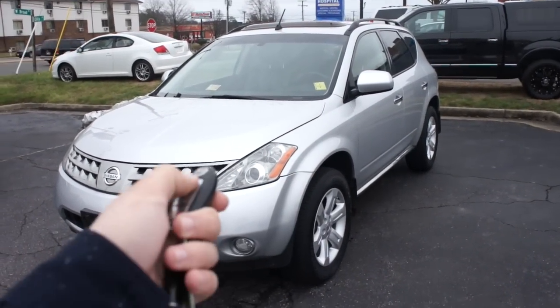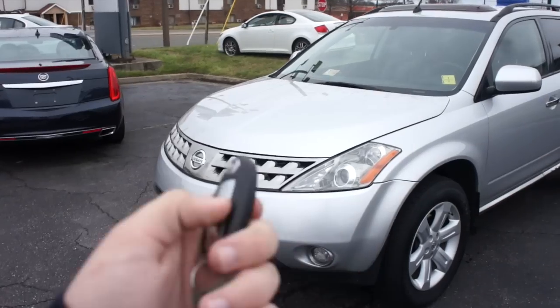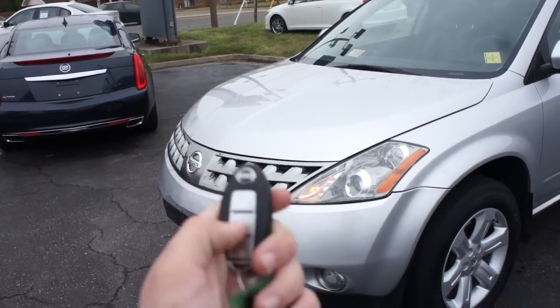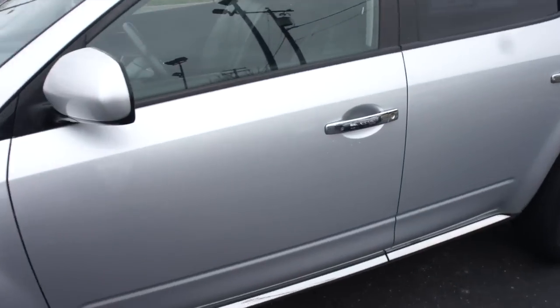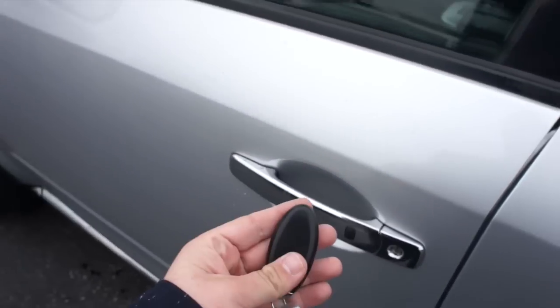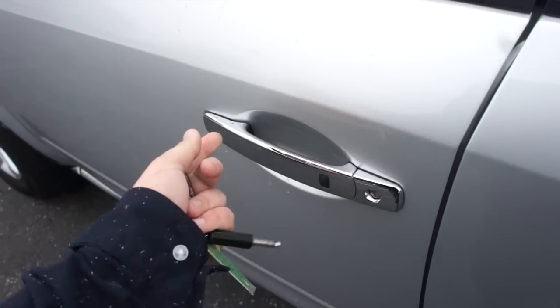So we'll go ahead and step inside. It does come with your Nissan Intelligent Key Entry System. As you can see, you do have your lock, unlock, and panic on the key fob. But coming up to the door, you do have this button on the door — just have the key fob with you, press once to unlock, and press again to lock.